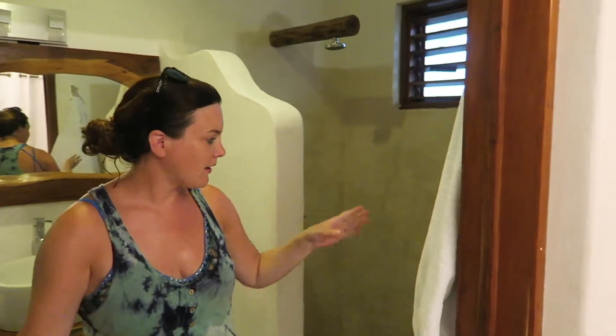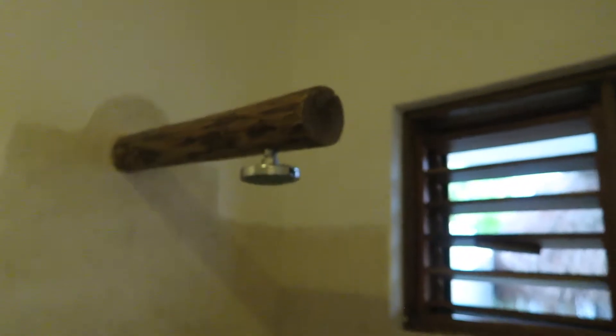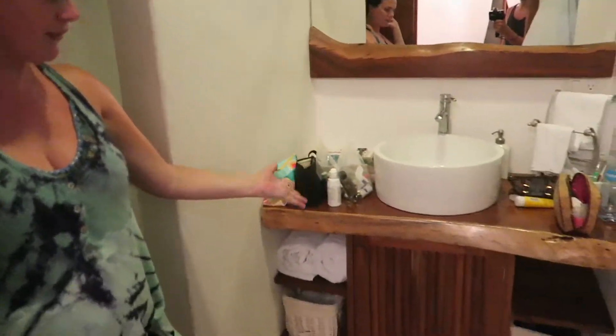Bathroom's over here and a really, really lovely shower with a rainfall shower head over there. Love it. Toilet's over there, sink over here, lots of storage.